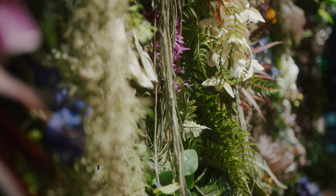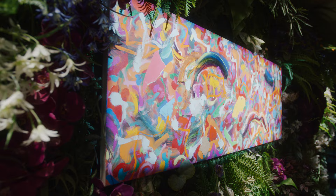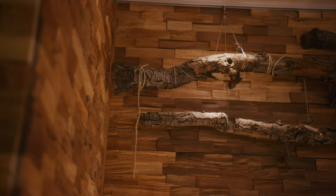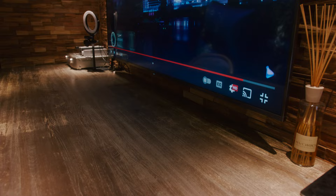Walking into this office slash studio space, the first thing you can notice is this background covered with lush green plants. It's a very smart move by the architect to create a seamless division between the rooms. I also love this piece of art hanging right in the background, and right behind me there is a massive desk, which serves as a perfect hub for creative work and production.